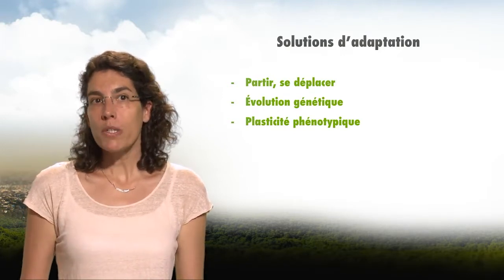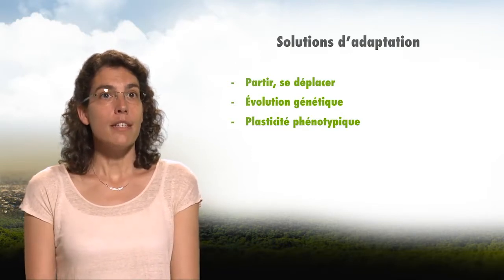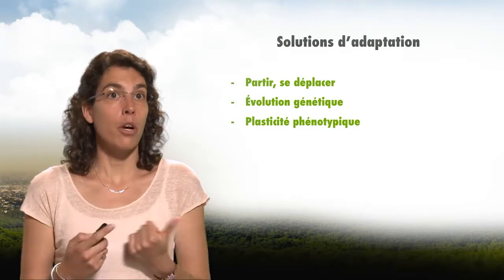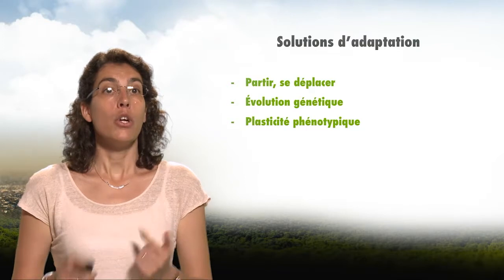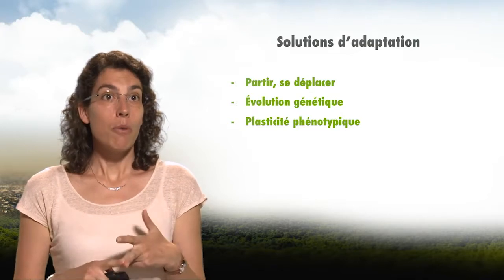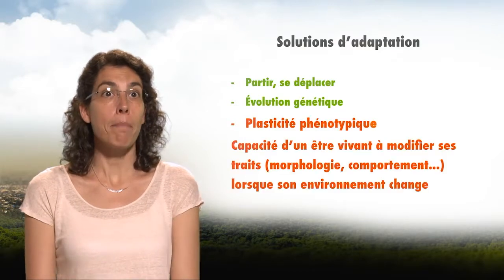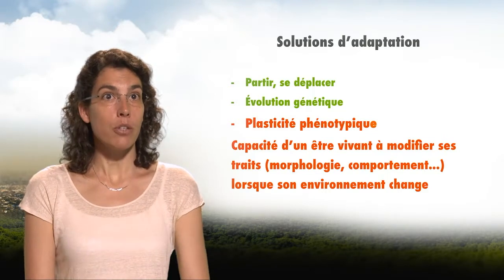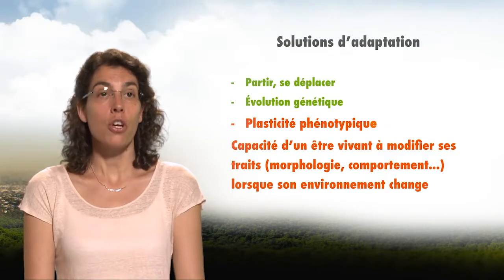In Evolutionary Ecology, we are interested in how organisms could adapt to climate change and how fast. To avoid decline, living beings who suffer from climate change have three solutions. First, to migrate towards a more favorable environment, so the distribution of species moves. Second, the populations can evolve genetically, but that takes time. And third, individuals can modify their lifestyle, behavior, physiology, and morphology through phenotypic plasticity — the capacity of a living being to modify its traits when its environment changes.